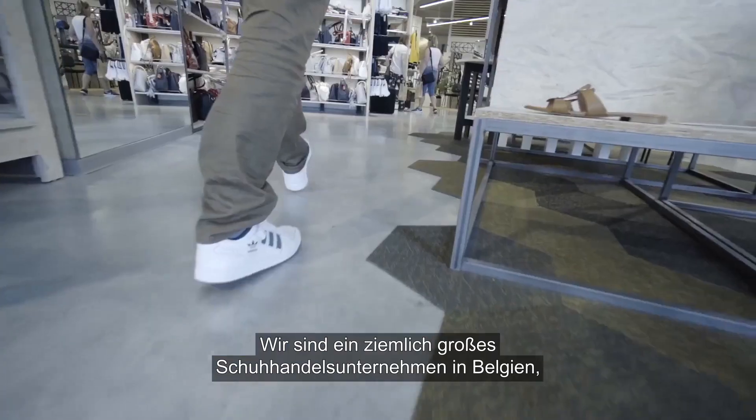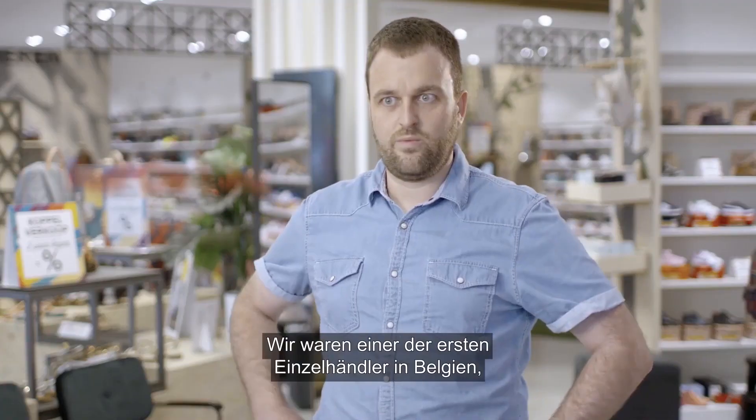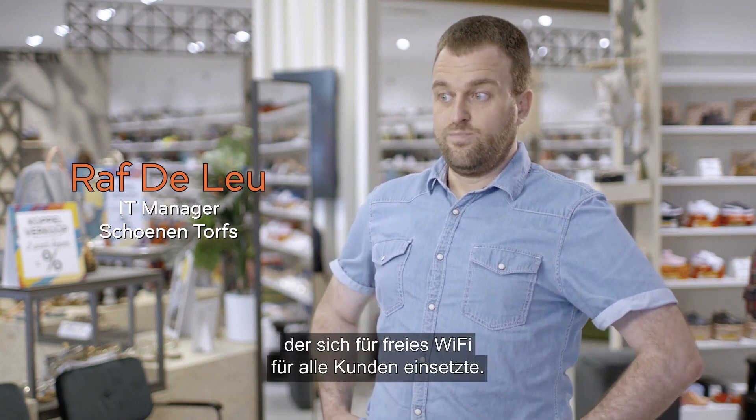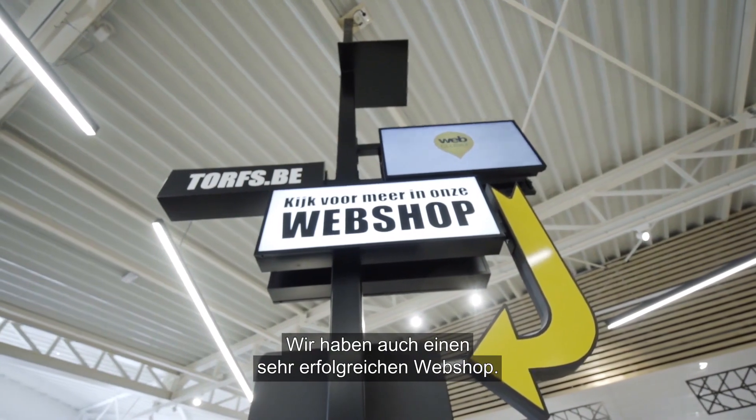We are a quite big shoe retailer in Belgium. We have 80 bricks and mortar stores. We were one of the first Belgian retailers who pushed free Wi-Fi for all its customers. We also have a very successful webshop.